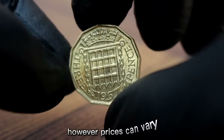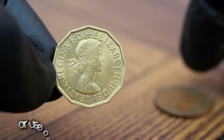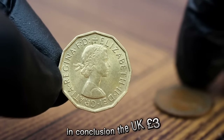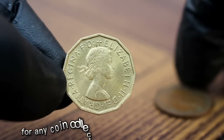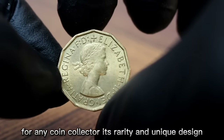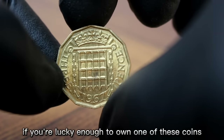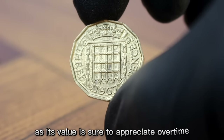Prices can vary, so it's always best to consult with a reputable coin dealer or use online resources to get an accurate valuation. The UK 3 pence 1967 large date coin is a valuable and sought-after piece for any coin collector. Its rarity and unique design make it a prized addition to any collection. If you're lucky enough to own one, take good care of it, as its value is sure to appreciate over time.